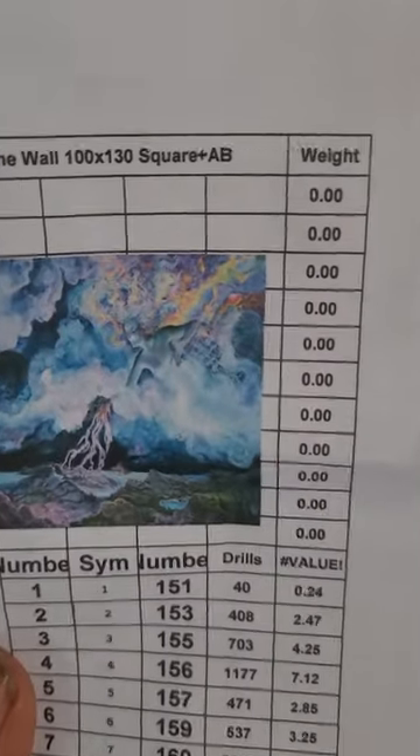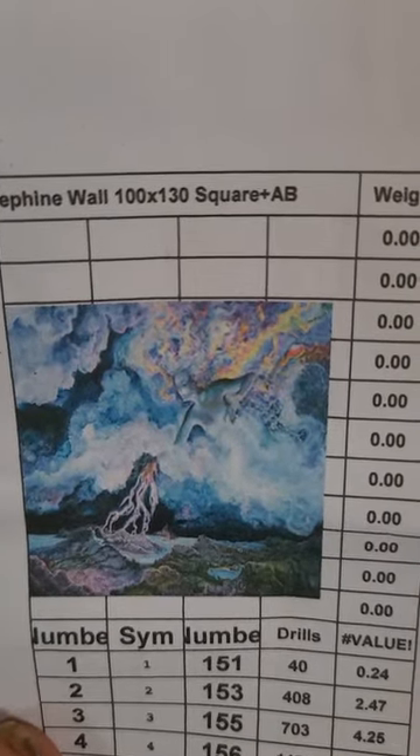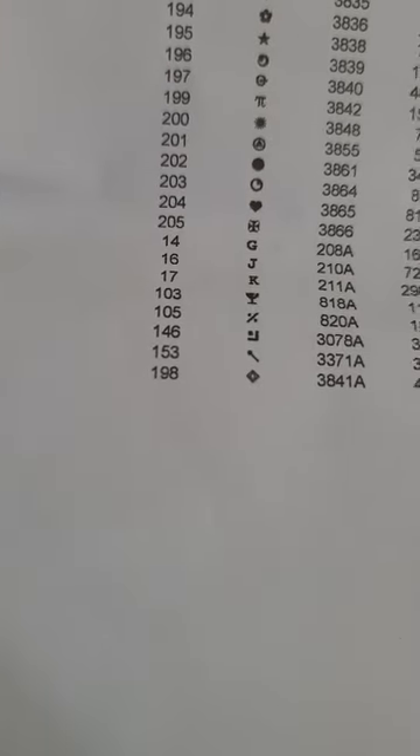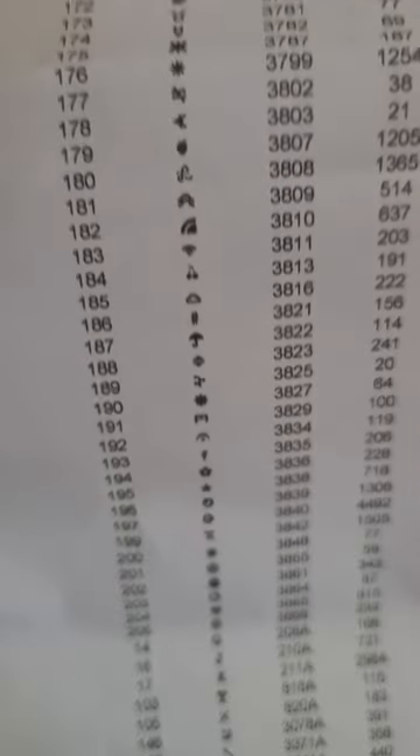This is a 100 by 130 square — Spirit of the Storm — with 198 colors. You can see some of those numbers on the legend are a little off order, and the symbols might be a little tricky to make out. This sheet is printed really, really tiny — smaller than what's on the canvas.